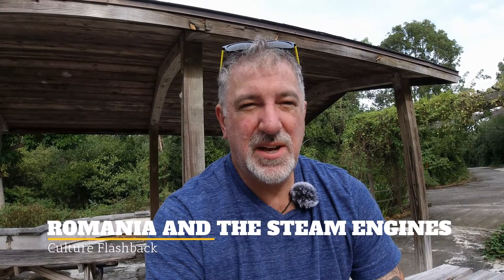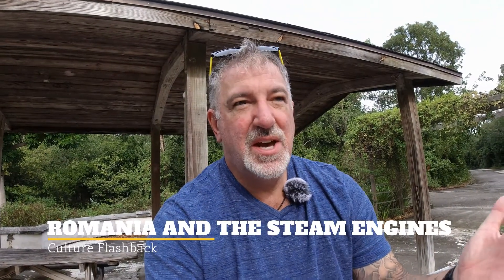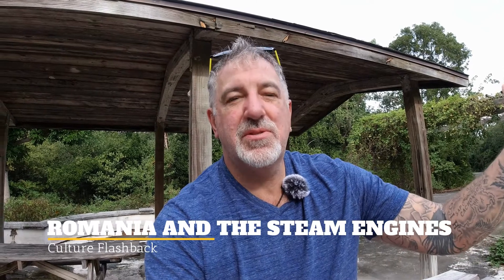A couple of years ago, I had promised Nikki that I would take her on this incredible steam engine ride through the Black Forest of Germany. And we got there, I got my tickets, and they put us on the wrong train.